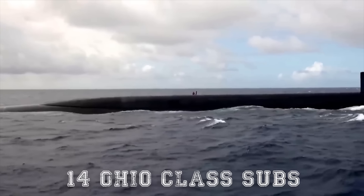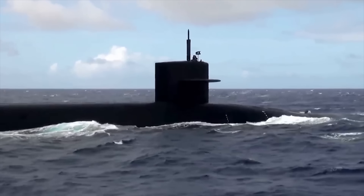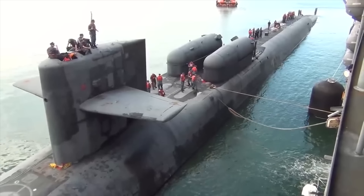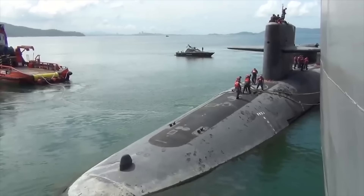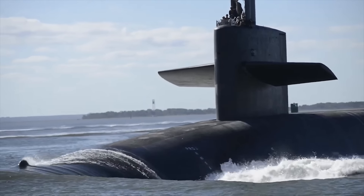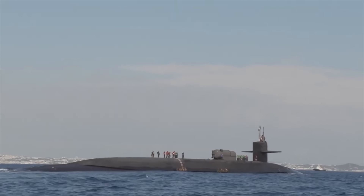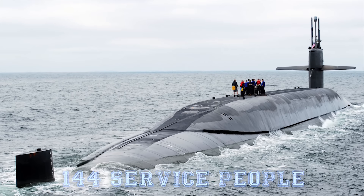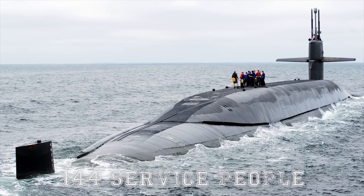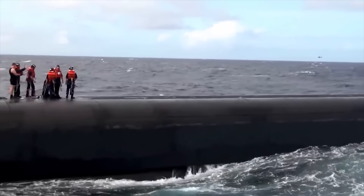There are 14 Ohio-class subs available, and the aim is to always keep as many at sea as possible. To do this, the Navy keeps two to four submarines in dry dock at any one time and sends the rest out on patrol, returning from patrol, training, or actively on nuclear deterrence patrol. Each submarine operates with two crews of 15 officers and 144 enlisted service people, allowing it to deploy more frequently and at short notice if needed.